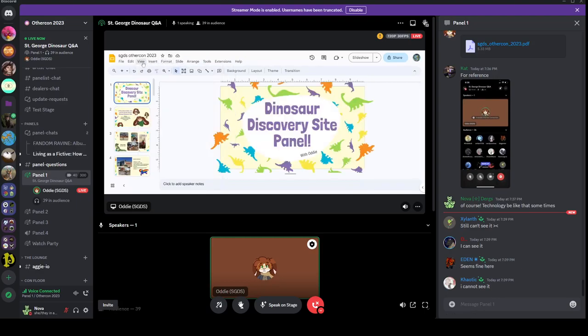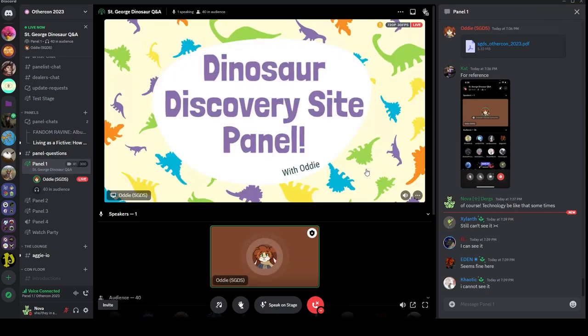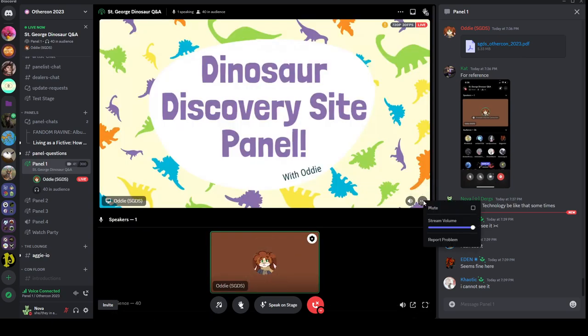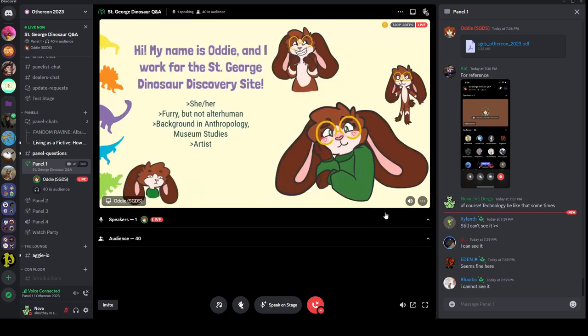All right, so from the top, this is the St. George Dinosaur Discovery Site presentation, and I will have a Q&A section at the end. My name is Audie, I work for the Dinosaur Discovery Site, my pronouns are she/her. I'm a furry but I'm not alterhuman — my fursona is a lap bunny. I have a background in anthropology and museum studies, and I am an artist, so I did all the art you see in front of you here.